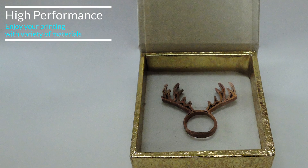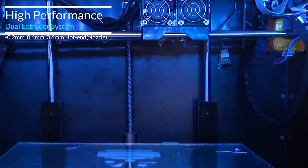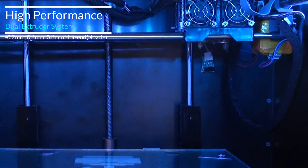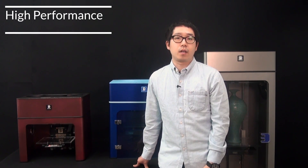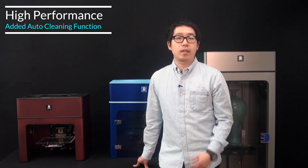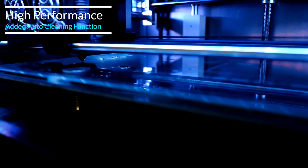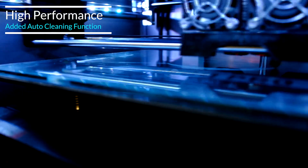Edison Pro has a dual extruder system for efficient printing. We provide 0.6, 0.4, and 0.2mm nozzles so that users can decide which one to use depending on whether they focus on time, accuracy, multi-material use, and so on. Additionally, we added an auto-cleaning function — before printing, the machine automatically cleans up the nozzle and removes filament residue so that users can start printing with a perfectly empty nozzle.